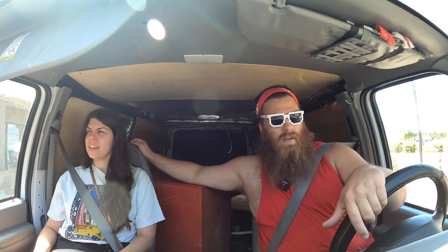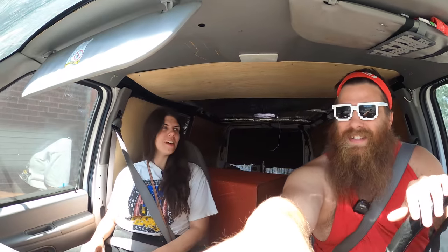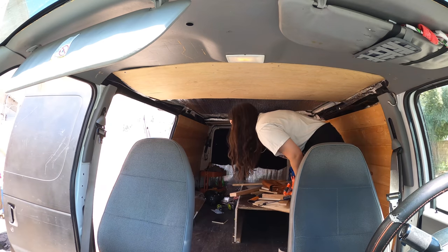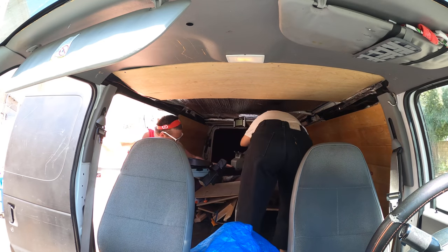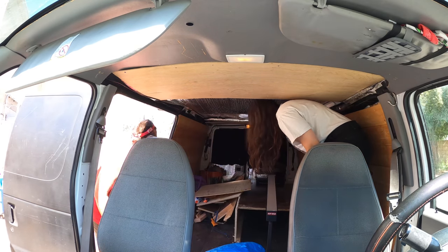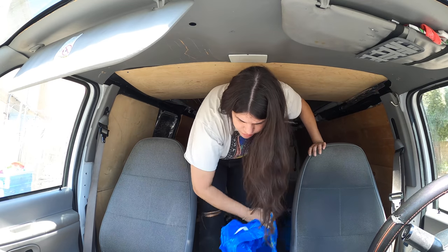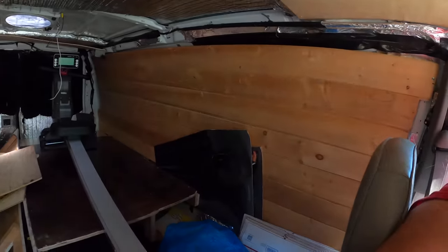We've got to pull around to the back of the Goodwill now. I'm going to donate this big tool cart and pick up my exercise machine. Hannah, do we collect exercise machines now? Only if you use them. And that's how you pack a giant piece of exercise equipment.